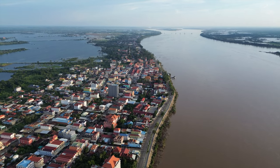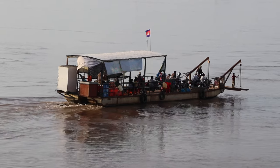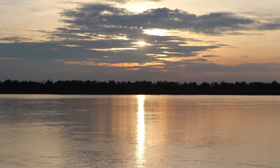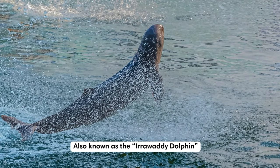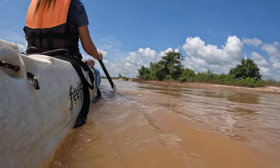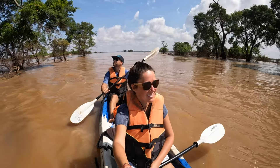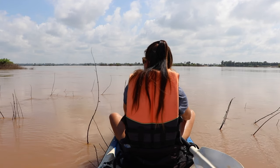Kratie is a peaceful town located in eastern Cambodia. This hidden gem often gets overlooked by tourists, but offers a unique and authentic experience. The province is home to one of the few remaining habitats of the endangered Mekong dolphins, also known as the Irrawaddy dolphins. You can take a boat or kayak tour on the Mekong River to spot these playful dolphins in their natural environment. Tours take you to the nearby town of Kampi, only 15 kilometers away, and generally include kayaking downstream, trying some local food for lunch, and spotting these fantastic creatures.